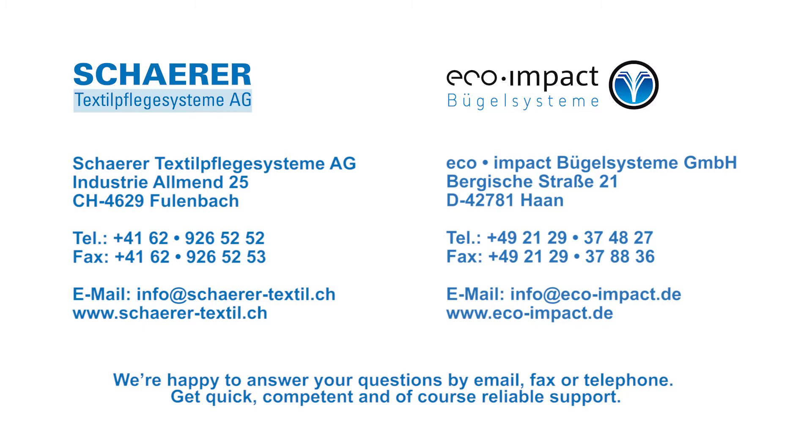We're happy to answer any questions you may have about the TEX15 finisher and any other Sharer or Ecoimpact product. Visit us at our websites sharer-textile.ch and eco-impact.de.